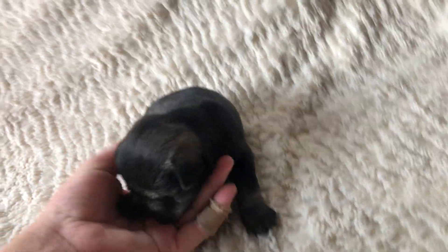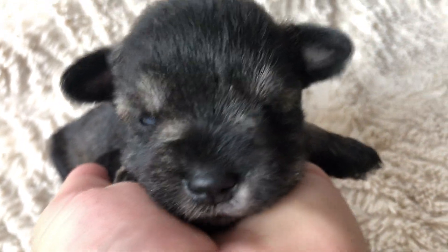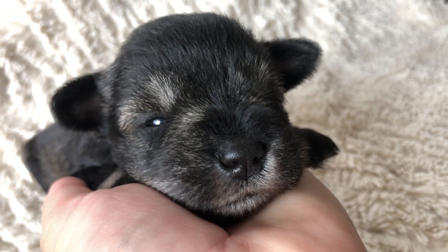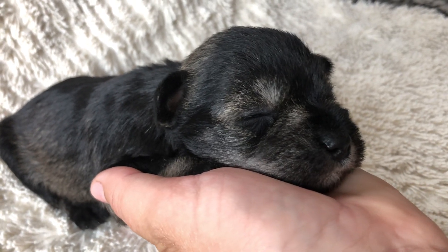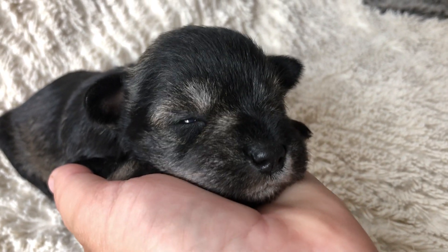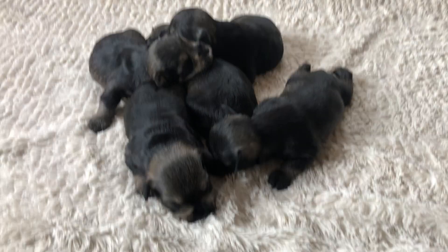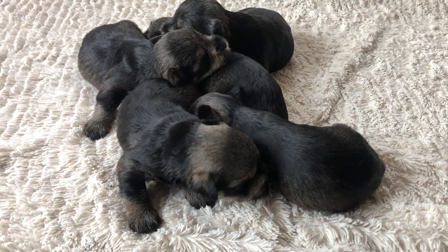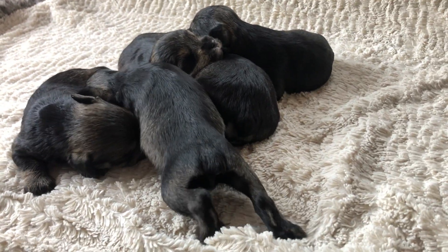Let me disturb you just a little bit more and then we'll put you back in bed and bring mama in. Just look at that sleepy face. I think we will call that good for today. Hope you guys enjoyed, and don't forget to subscribe if you enjoy all this puppy cuteness. Bye guys!